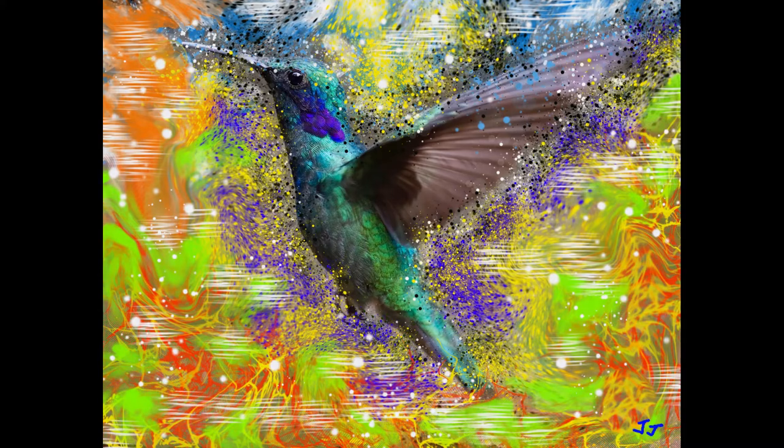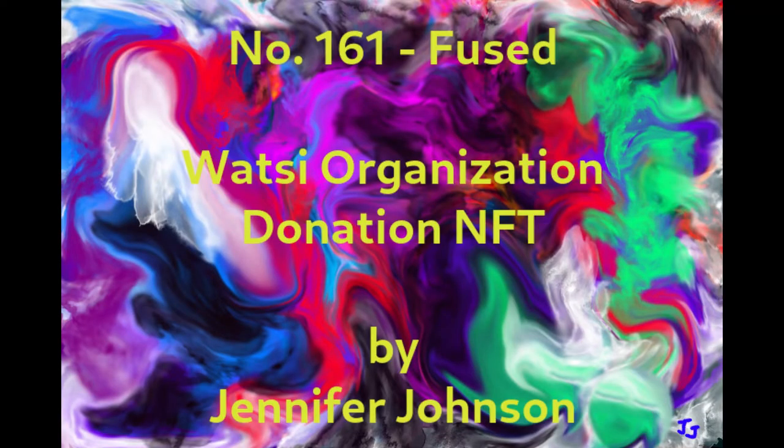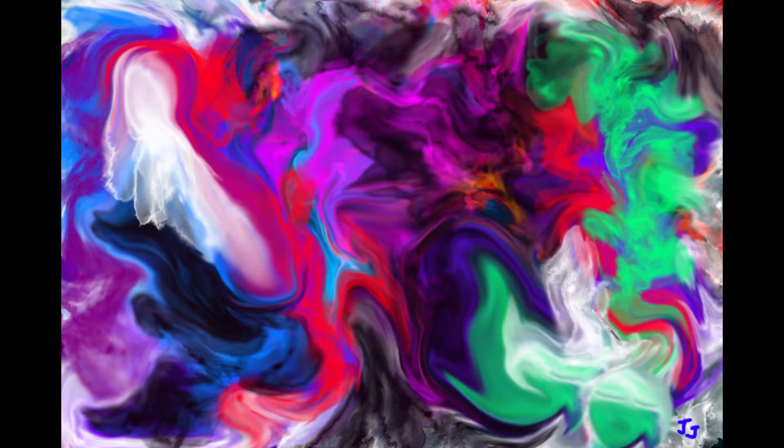The seven organizations are listed as follows. Number one is the What's The organization, which is focused on free medical treatment for patients that are poor and cannot afford medical treatment. The NFT artwork dedicated to their cause is titled Number 161, Fuse, as shown here on the screen.